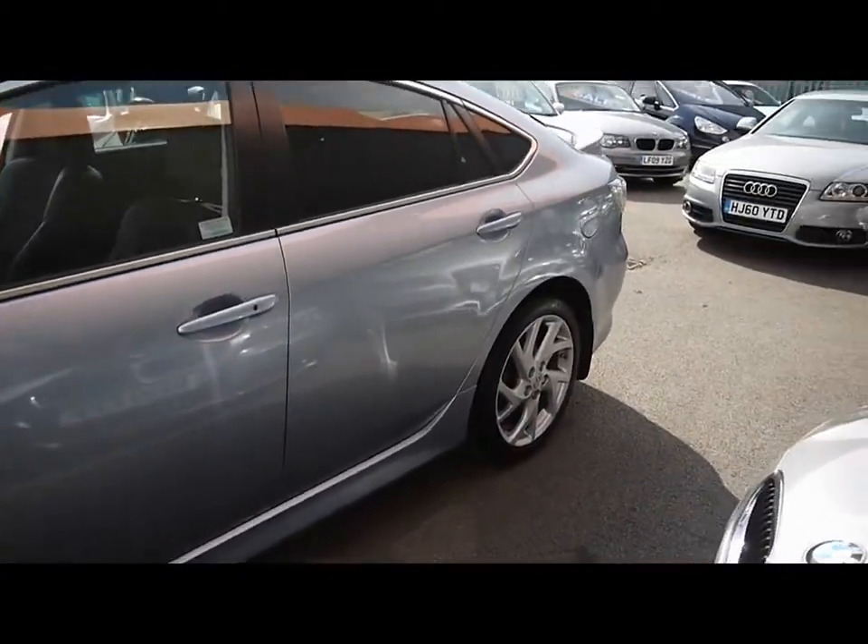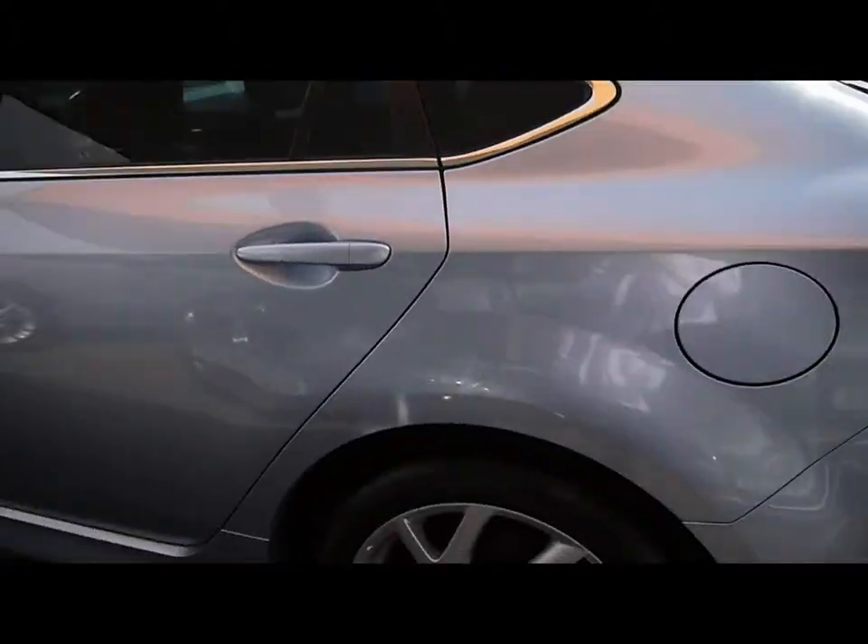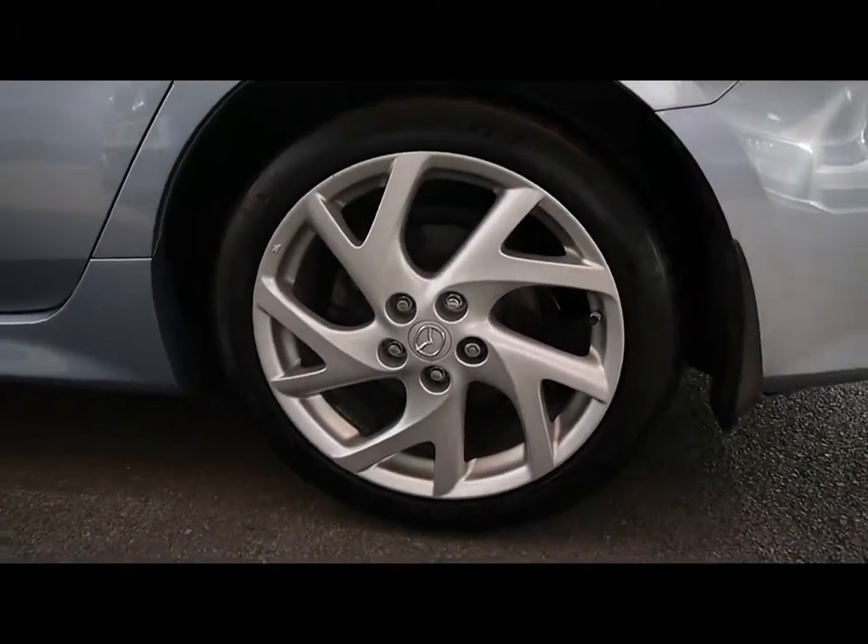As you can see, the bodywork is in great condition — no dents, damages, or scratches around the whole car. All 18-inch alloy wheels also show no sign of kerb damage.